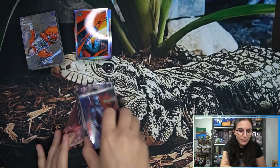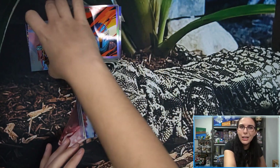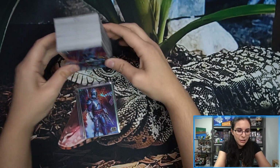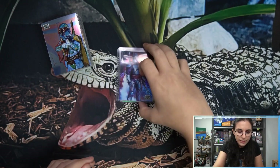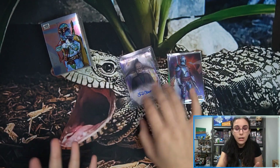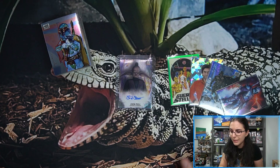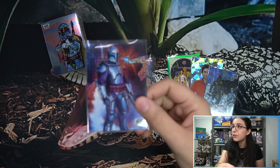Thank you so much Benjamin for letting me open up some Star Wars for you here on the channel. I really hope you enjoy the opening and love all these new additions to your collection. Chrome Galaxy has been so much fun — even the base cards are absolutely stellar. For everyone watching, if you enjoyed this video, please hit the like button. Let me know in the comments which was your favorite numbered refractor — do you agree that the Jango Mojo looks the coolest, or do you have a different preference?